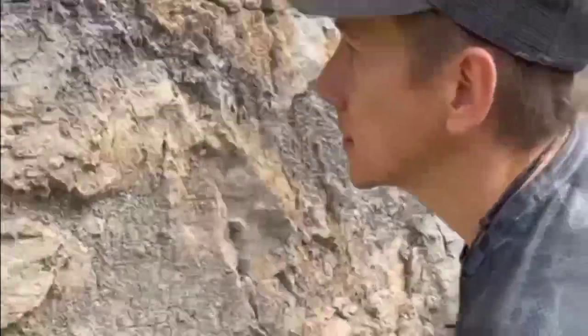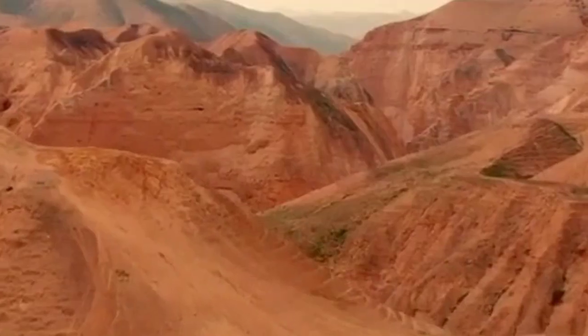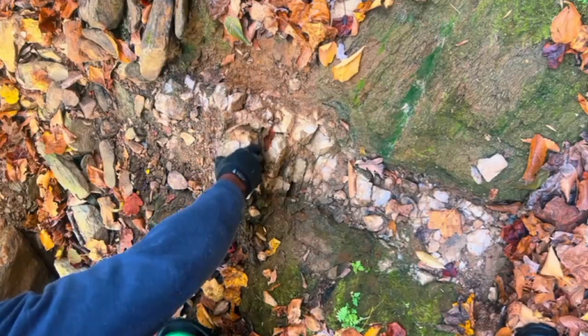They say the earth hides her wealth in plain sight. Mountains, valleys, riverbeds, and deserts all hold clues. But to the untrained eye, those clues look ordinary.